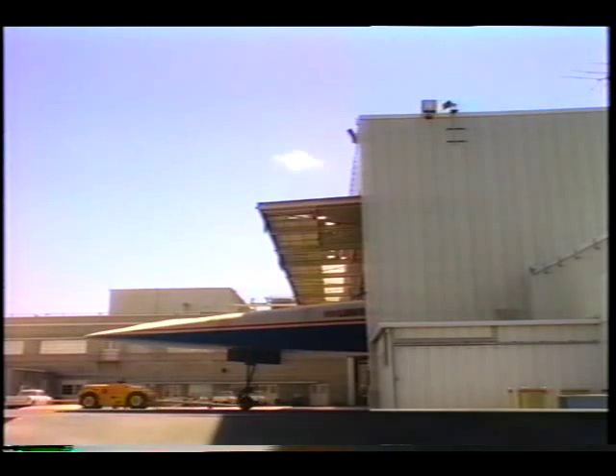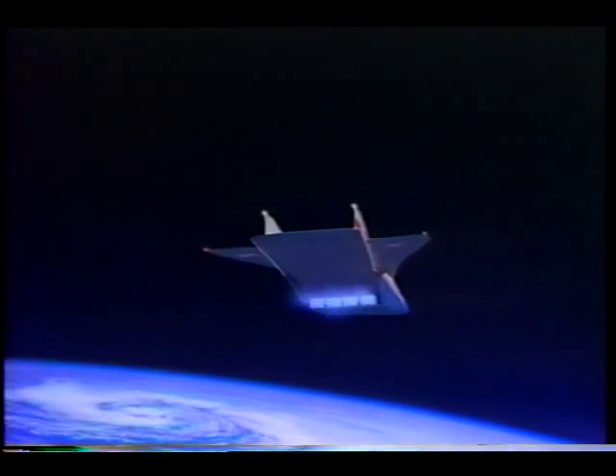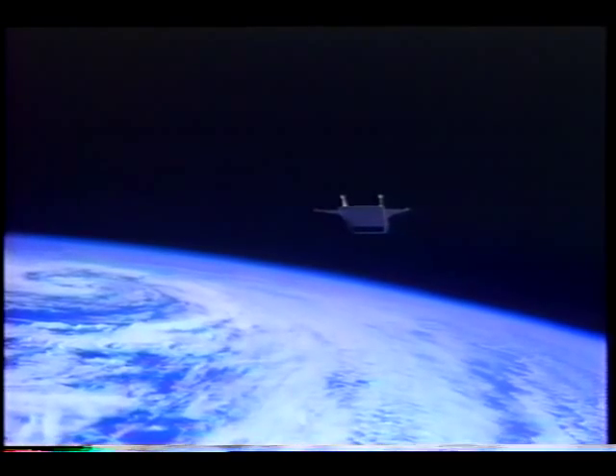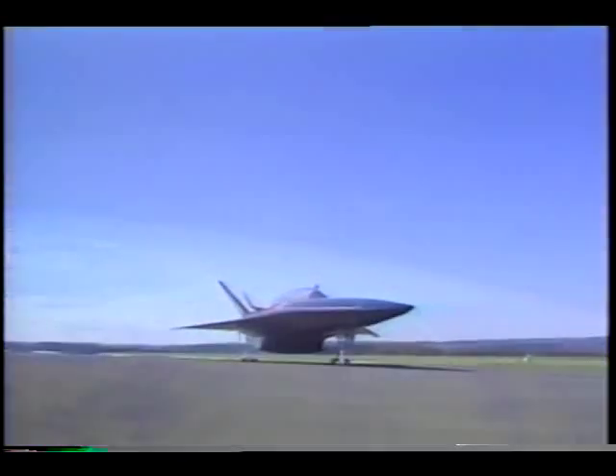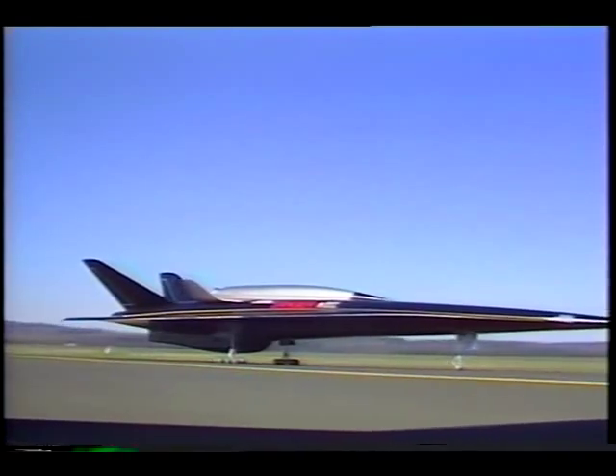When the next experimental plane, the X-30, becomes a reality, it will harness a set of ramjets, scramjets, and finally rocket propulsion, flying directly into orbit. The promise of low-cost access to space has also encouraged the Europeans and Japanese to begin working on their own versions of the space plane.